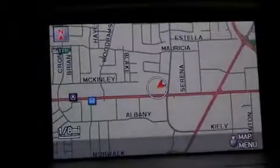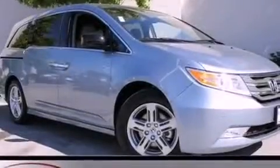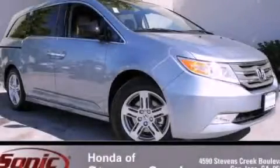With an EPA estimated rating of 28 miles per gallon on the highway, this automobile is clearly a fuel-efficient choice. Call or visit us right now and arrange your test drive today.